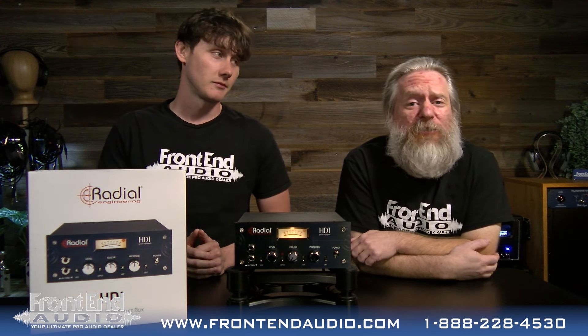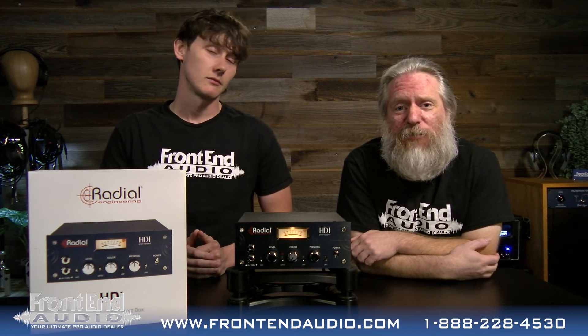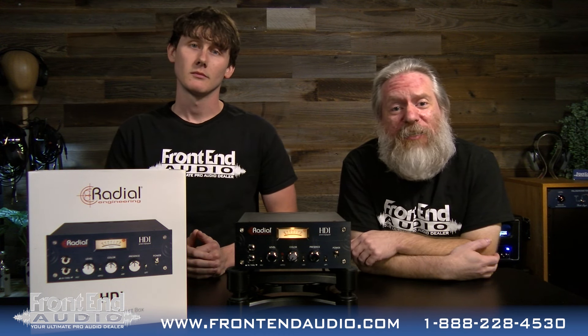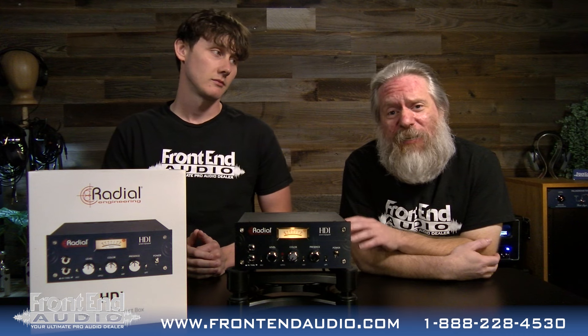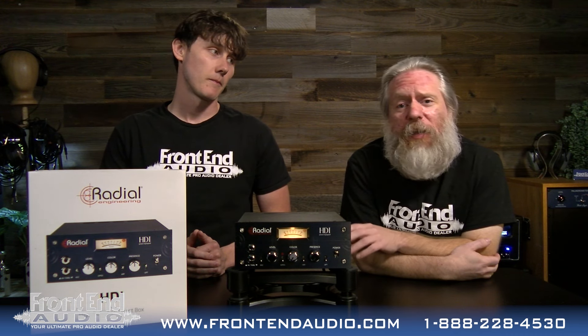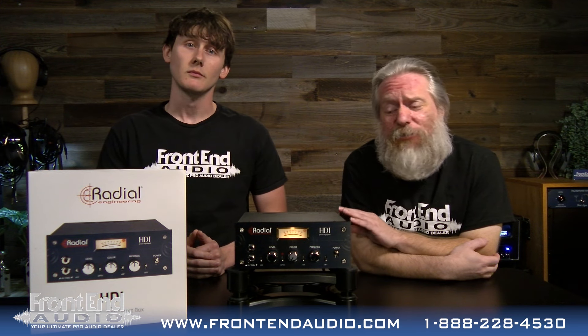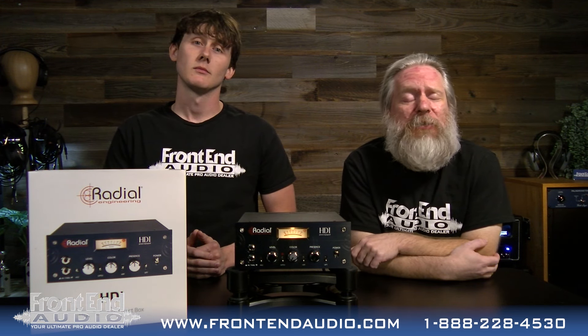This thing is loaded with features from custom overwound Jensen transformers, an optical compressor, a presence knob, as well as a drive knob which will give you everything from clean and open to outright amp-like distortion. So whether you're doing acoustics, bass, guitars, or synths, it handles everything with character and grace.